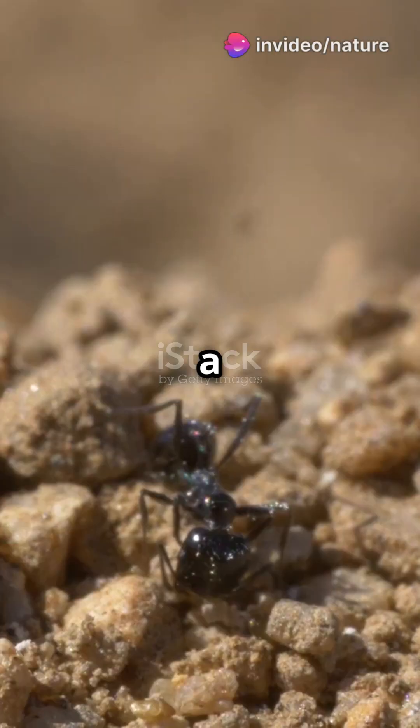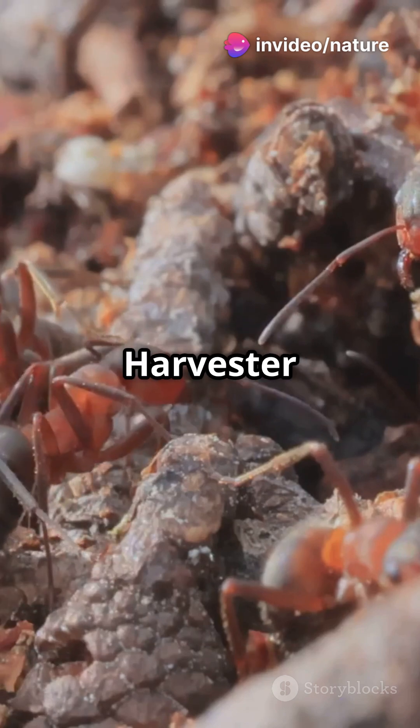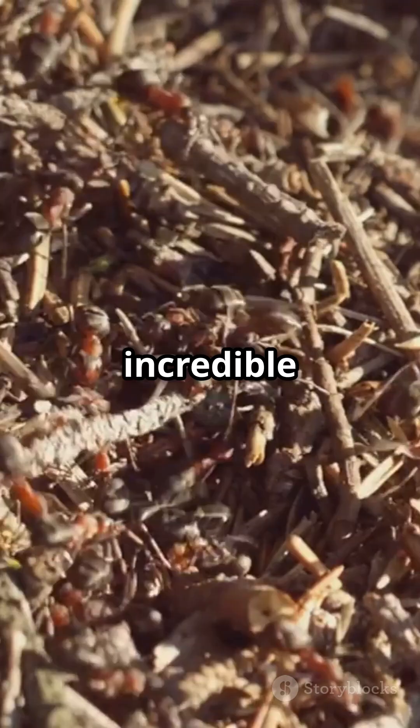Have you ever seen a tiny ant carrying a giant seed? Let's dive into their secret world. Harvester ants are like tiny treasure hunters. They scout for seeds and food miles away from their nest with incredible precision. But how do they do it?